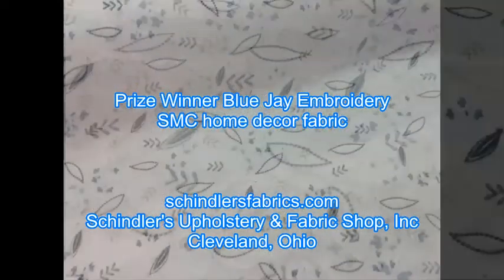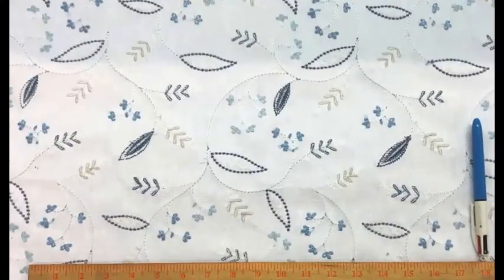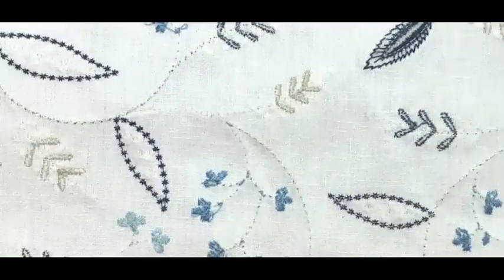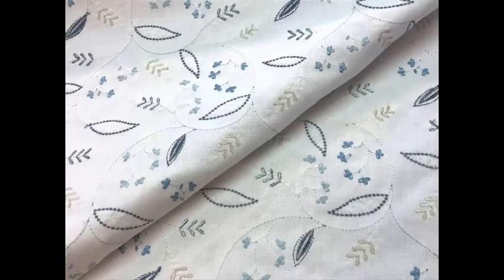Pattern Prize Winner Color Blue Jay, a Swavelle Mill Creek fabric. Beautiful, delicate, embroidered premium high-end home decor fabric featuring foliage and branches. Colors are blue on white.